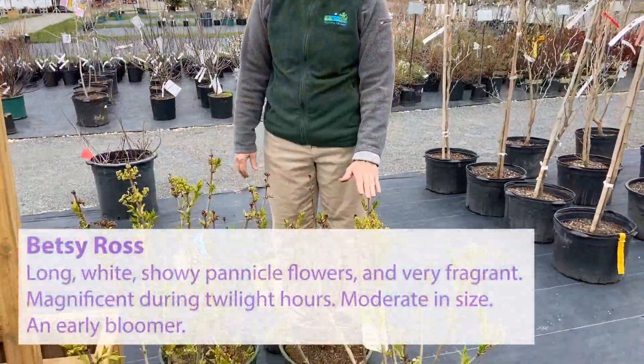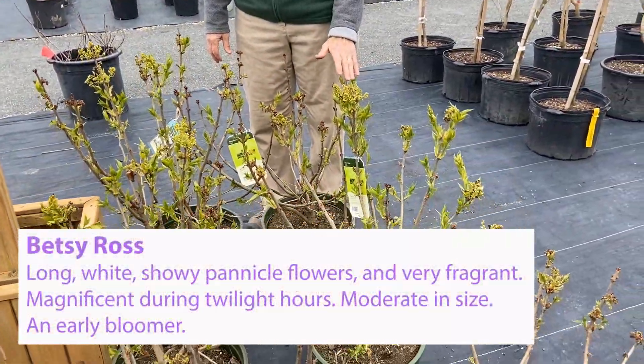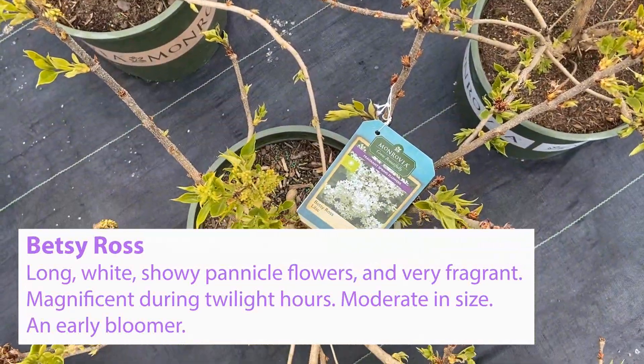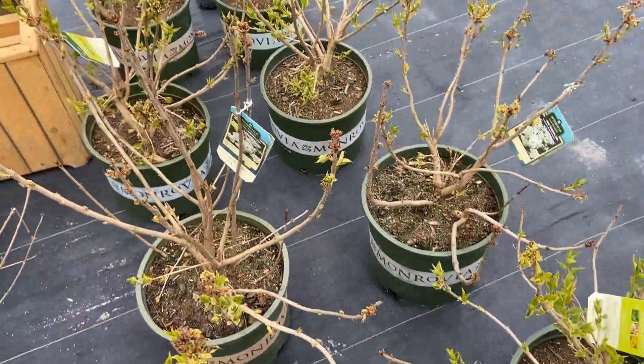This is Betsy Ross, and Betsy Ross is a white lilac, very fragrant. She blooms a little bit earlier than the common lilac because she is in the Hyacintha Flora family, and they bloom about a week or two earlier than the common lilac.